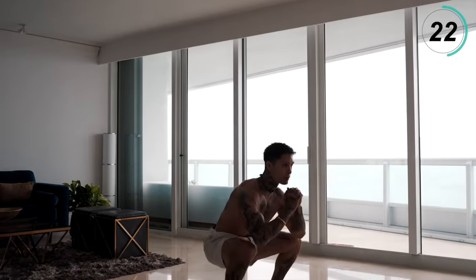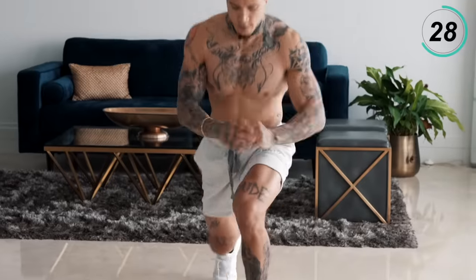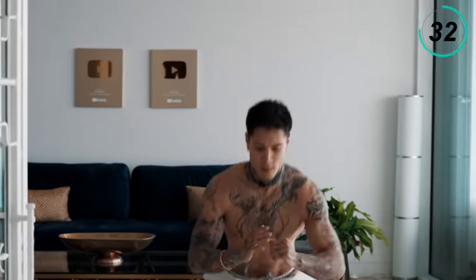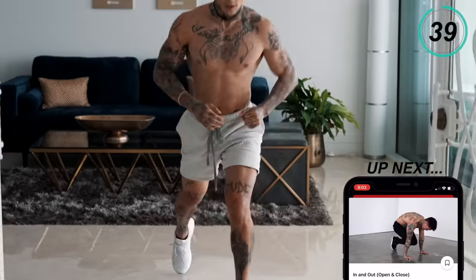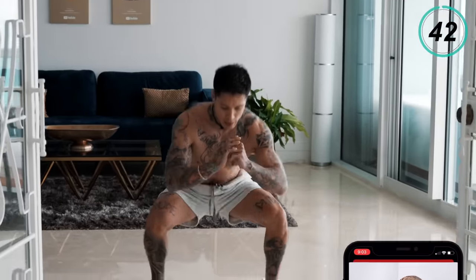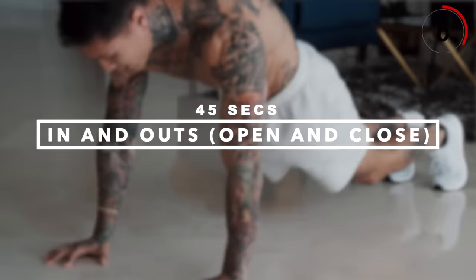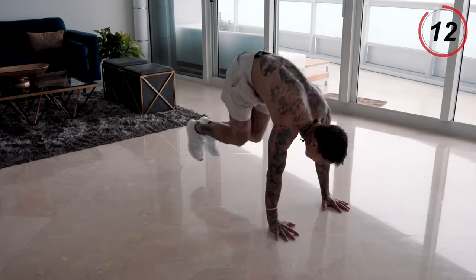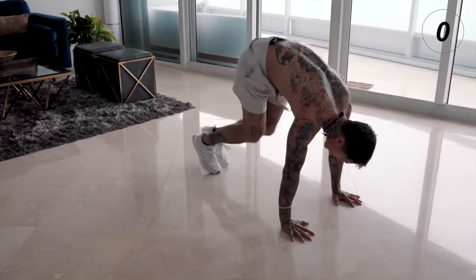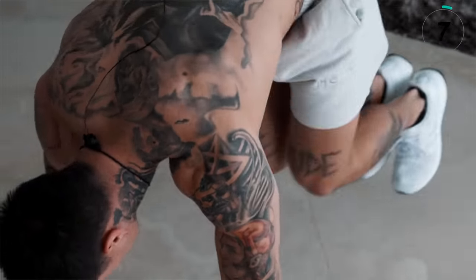We only have two more exercises — one more after this one, so give it everything you got. We just have one last exercise to go — that's gonna be in and out, open and closed. Get down to push up position, jump in, jump out, open your legs, bring them back in. This is the last exercise, I want you to give it everything you got. This is gonna start off the rest of your day.